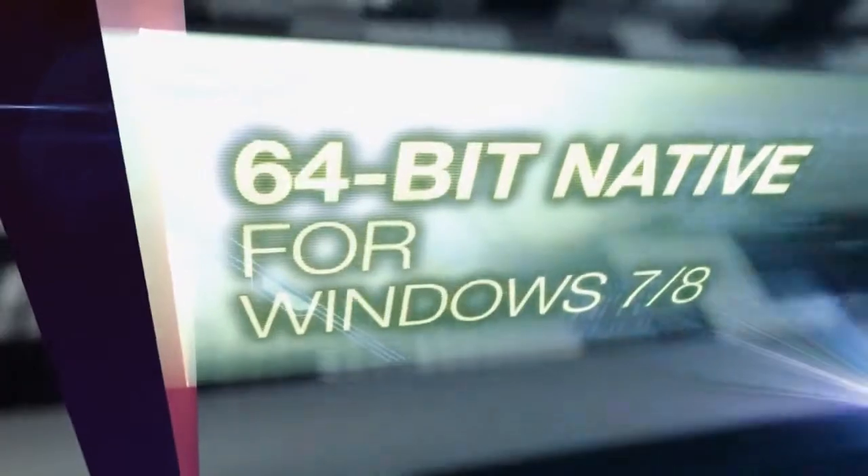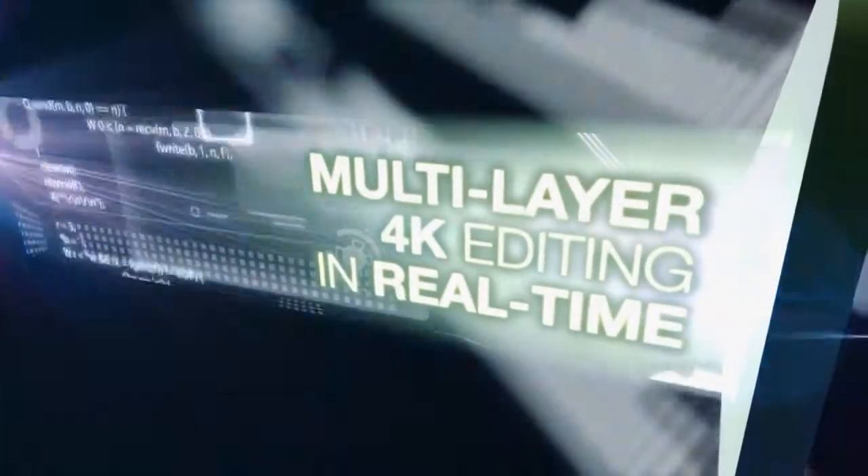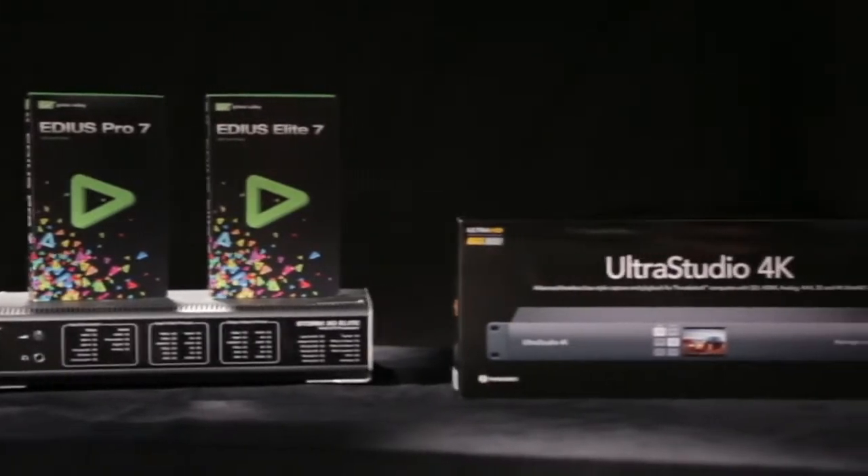We're showing EDIUS 7, which was released this summer. It's a 64-bit application to support high performance editing applications like 4K, and now supports third-party hardware IO devices.